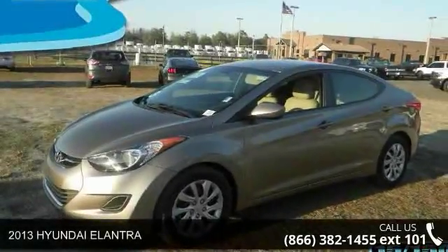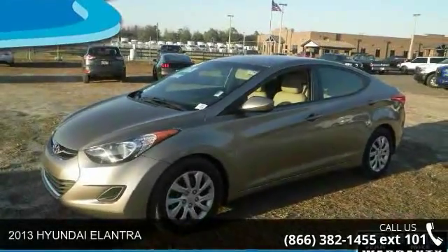Check out this 2013 Hyundai Elantra. This may be the set of wheels you've been looking for.